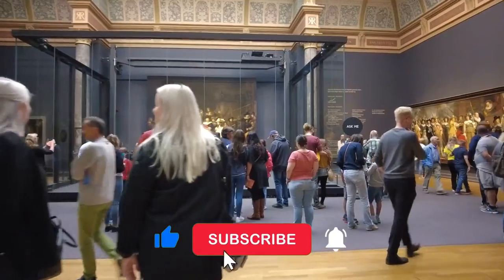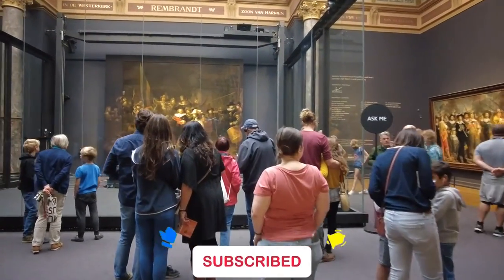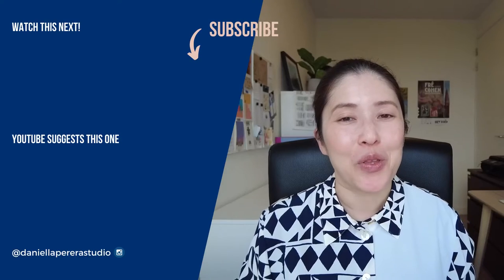Please hit that like button if you enjoyed this video and also consider subscribing if you'd like to see more videos like this. Until next time, goodbye!